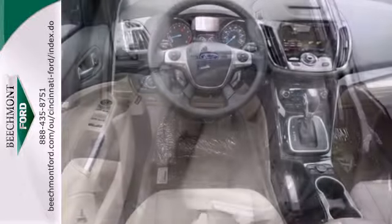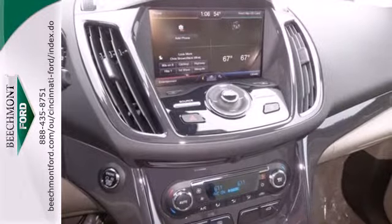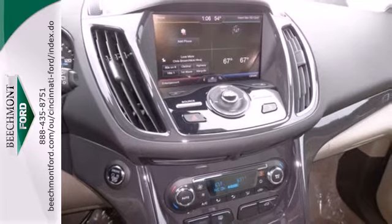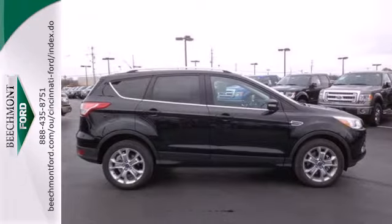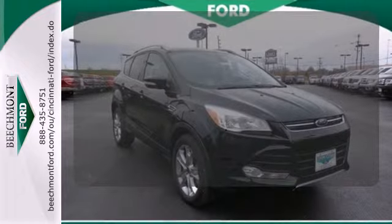This eco-friendly Escape provides plenty of road safety too, thanks to equipment like anti-lock brakes with brake assist, multiple airbags and stability and traction control. Activate your drive with your voice thanks to onboard hands-free communications.